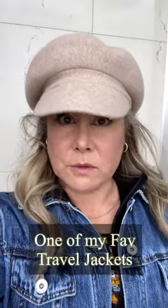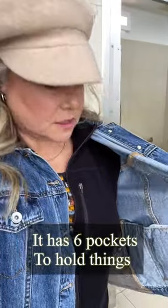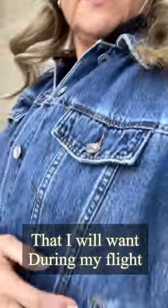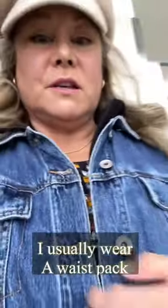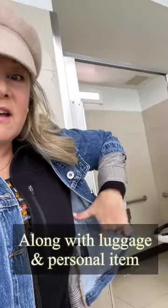One of the things I like to do when I travel is make sure that I travel with a jacket that has a lot of pockets. This jacket has six pockets — these are fake, but I have two on the side right here. I also have four on each side: a larger pocket here and a smaller pocket here.